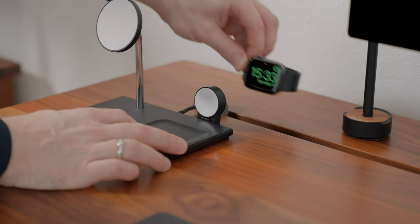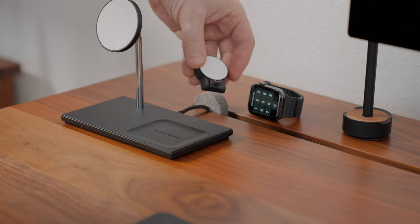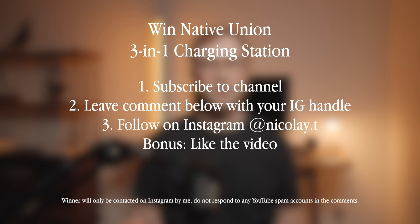The Apple Watch charging pack can be separated so you can take it with you while traveling. This video is not sponsored by anyone, but I reached out to Native Union and asked them if they would love to provide the 3-in-1 magnetic charger to one lucky viewer. They said yes! To participate: first, be a subscriber of my YouTube channel; second, leave a comment with your Instagram handle in the comment section below; and third, follow me on Instagram at Nikolai.T. I will choose a random comment and contact the winner personally on Instagram from my account Nikolai.T two weeks after the release of this video. Good luck, everyone!